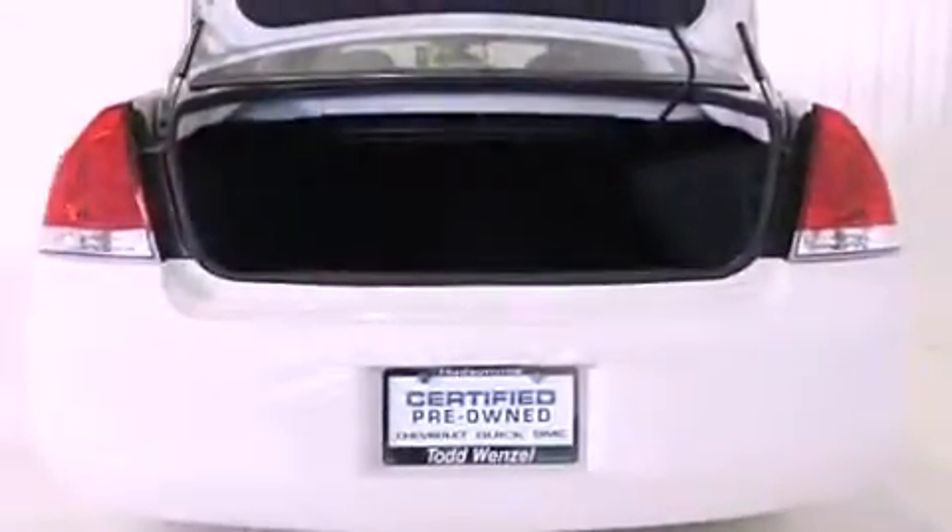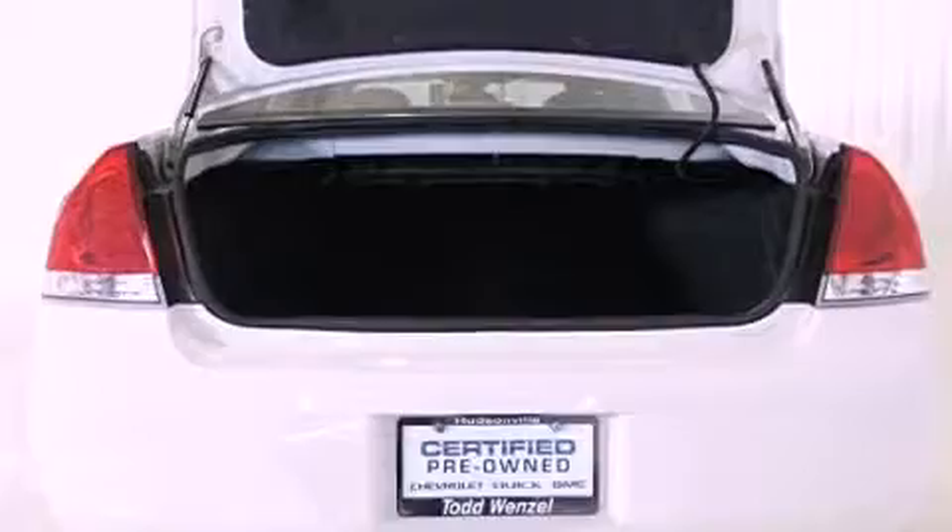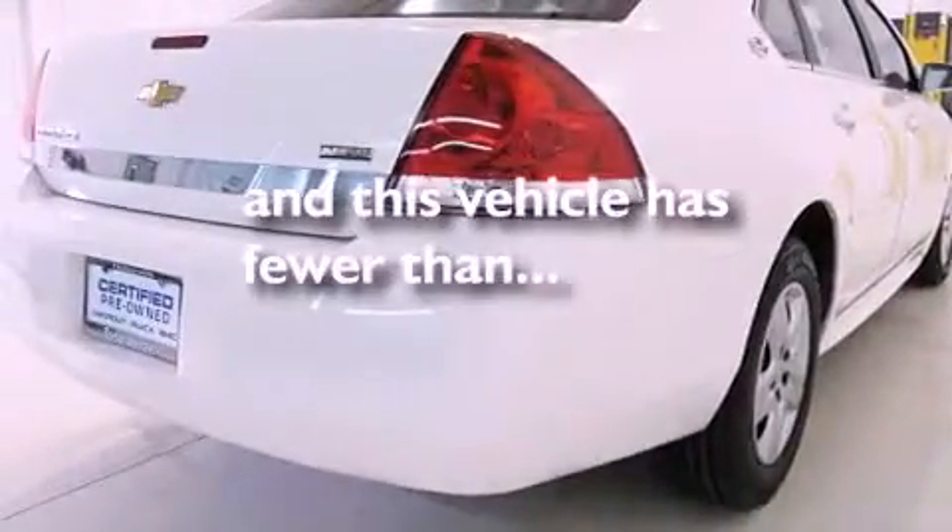Additional features include an anti-lock braking system, side impact airbags, latch-ready child seat anchors, a keyless entry system, and this vehicle has less than 34,000 miles.